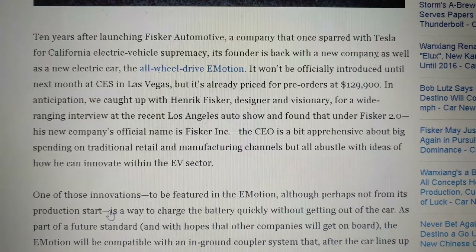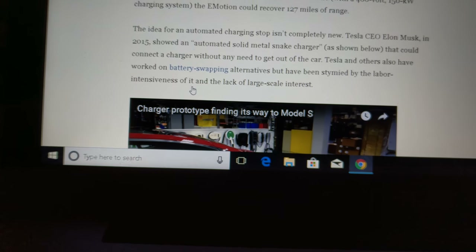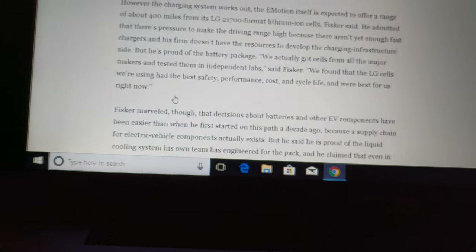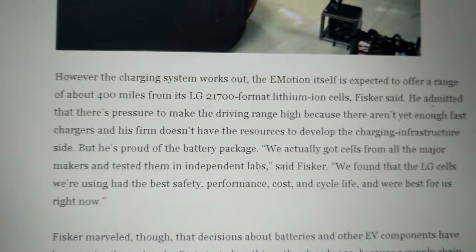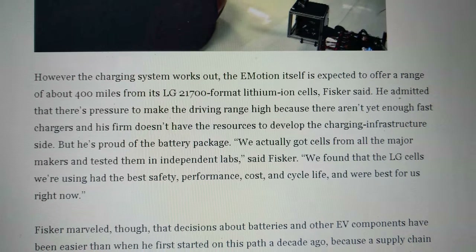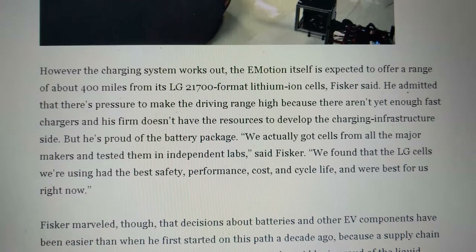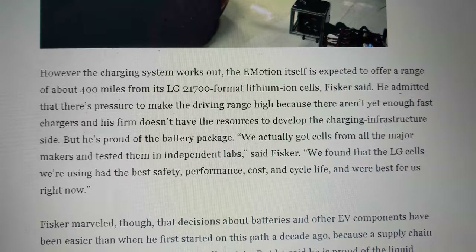They're actually going to use lithium-ion cells from LG — the LG 2170 format. The 21700 is the same size as the new Tesla cells, so apparently that's what everybody's moving to. This 2170 size, I guess, is optimized for electric vehicles.